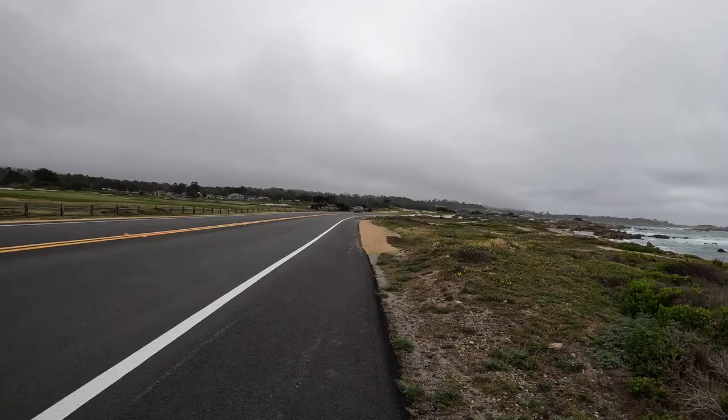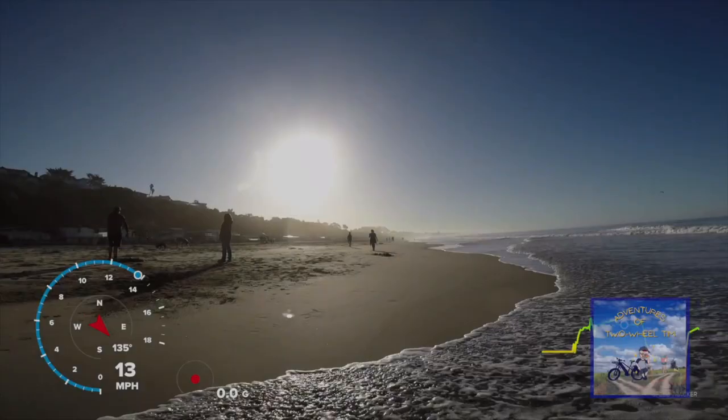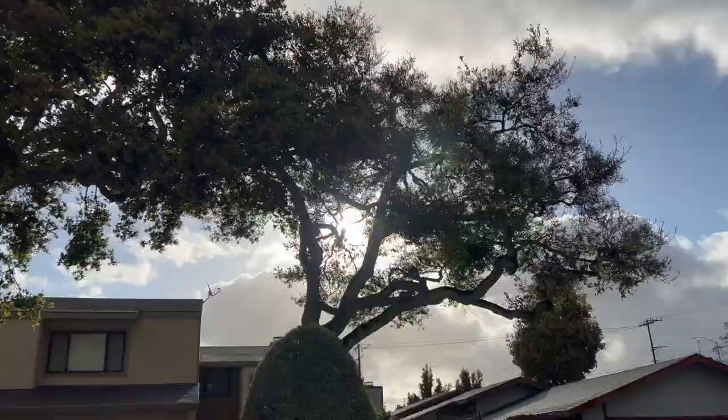Good day folks, I'm Tim and you're watching the Adventures of Two-Wheel Tim. Today is day two of my three-day weekend adventure and today I'm going to be riding 17 Mile Drive and riding through Pebble Beach golf course. It rained most of the night and after a day of clear skies riding from Santa Cruz to Monterey, a heavy rainstorm moved in and dropped about an inch of rain overnight.